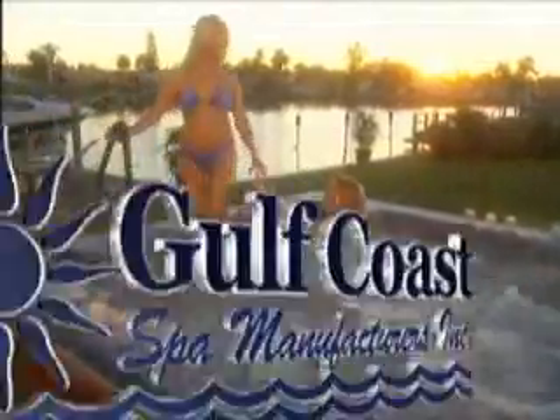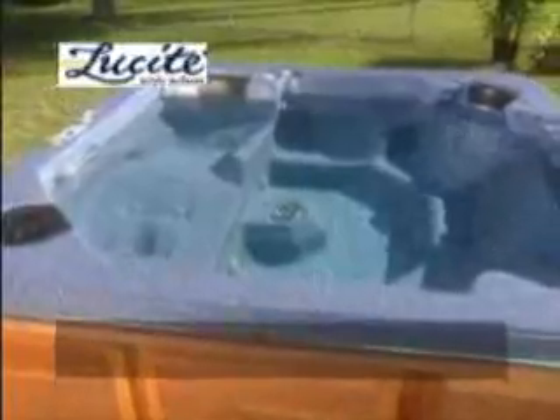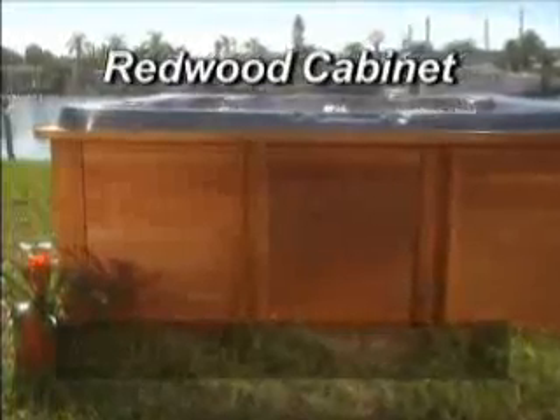Take a vacation at home every day with an affordable, high-quality spa from Gulf Coast Spas. Don't pay thousands more than you need to. Gulf Coast Spas are crafted of the finest materials, like genuine Lucite acrylic shells and California redwood cabinets.